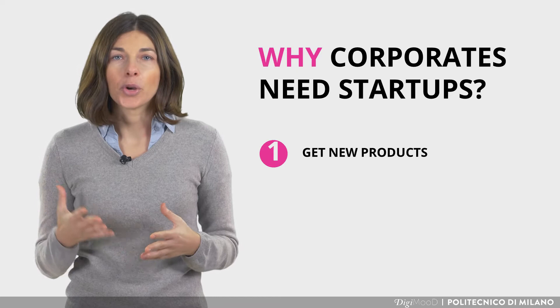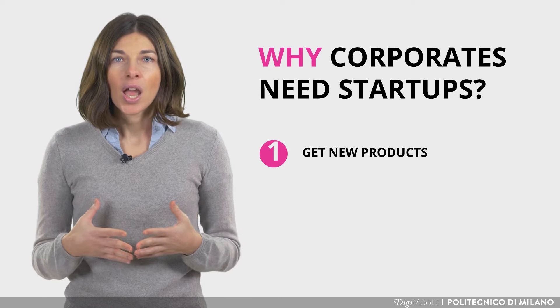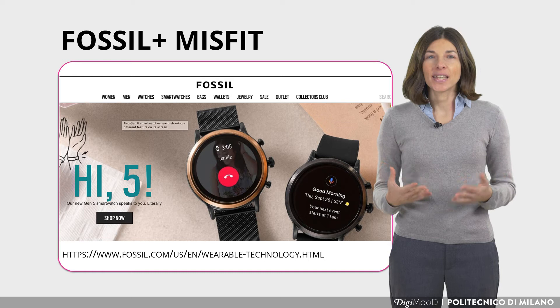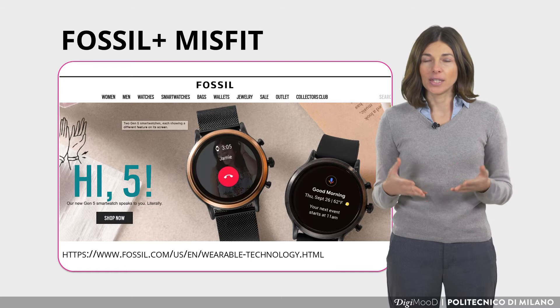The first way is by getting new products. A startup can work with a corporate to co-develop a new solution, a new offering. For instance, a corporate selling watches can introduce a smartwatch into the catalog thanks to the integration of a tech startup. A case study is the acquisition by Fossil Group of the technology startup Misfit, thanks to which Fossil Group has been able to introduce the segment of smartwatches into its catalog.